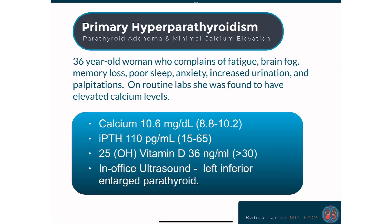This is a 36-year-old woman with fatigue, brain fog, memory issues, sleep problems, anxiety, frequent urination, and palpitations — feeling her heartbeat rapidly at times. She had a very astute primary doctor that noticed the elevated calcium numbers and got PTH levels, which showed the PTH to be very much elevated.